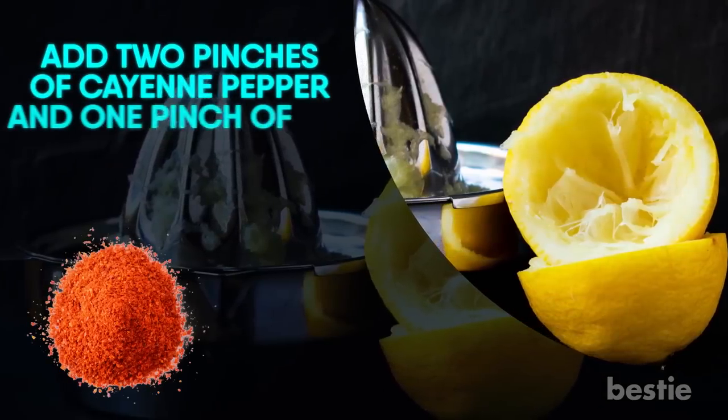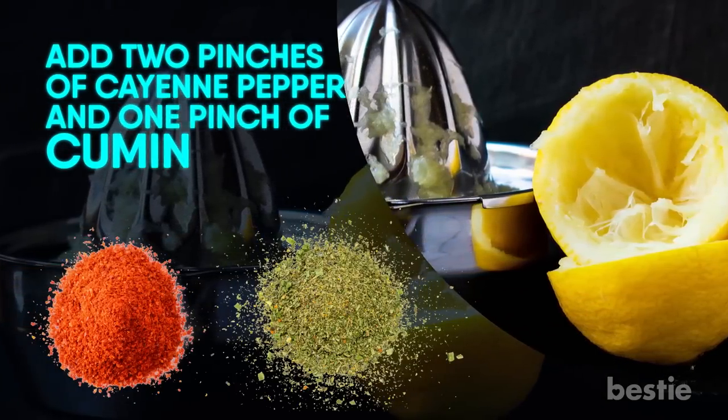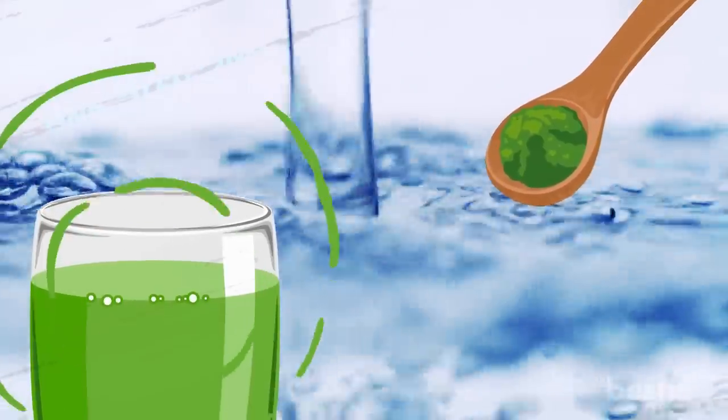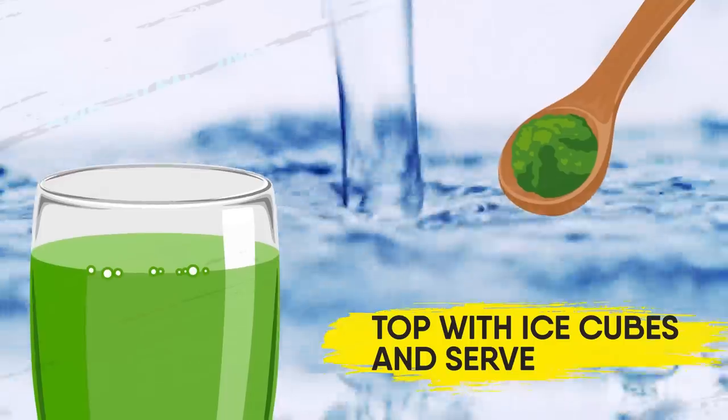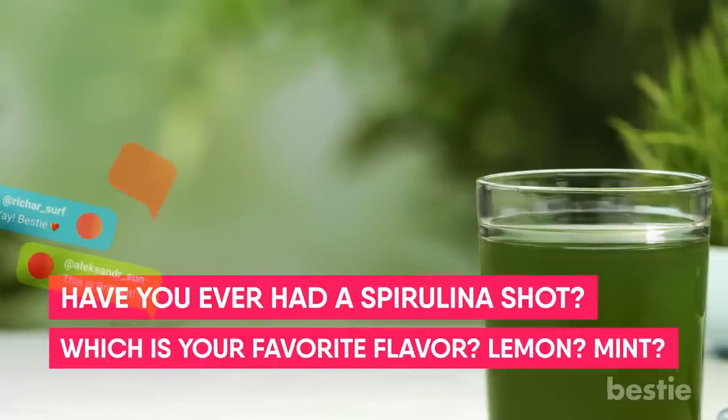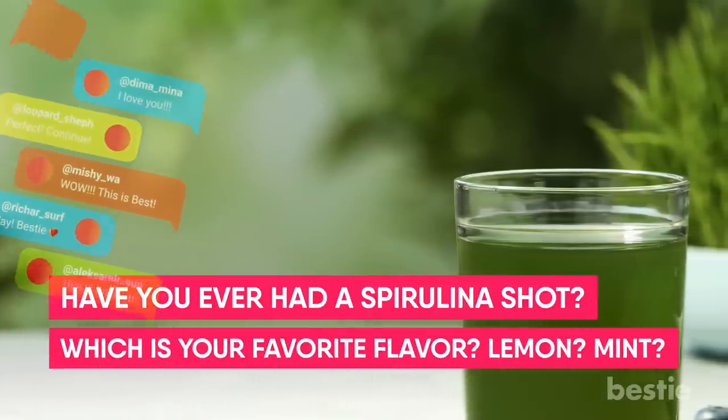Here's how to make one. Juice one whole lemon. Add two pinches of cayenne pepper and one pinch of cumin. Fill the cup with water and add one tablespoon of spirulina powder. Stir it well. Top with ice cubes and serve. Your spirulina lemon shots are ready! Have you ever had a spirulina shot? Which is your favorite flavor — lemon or mint? Share your preferences with the BestEat community in the comments below.